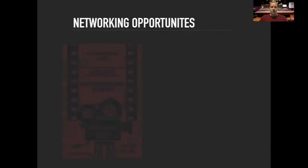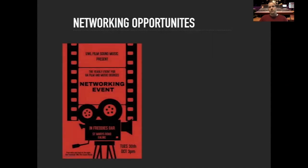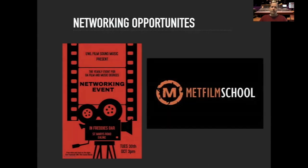In terms of networking opportunities, we also have a relationship with the Met Film School whereby we provide music and sound for their productions. It's a speed dating style event where students from UWL and the Met Film School get together to produce fantastic pieces of work, and that normally culminates in a cinematic screening at somewhere like the Prince Charles Cinema in Leicester Square, where students get to see their work on the big screen.